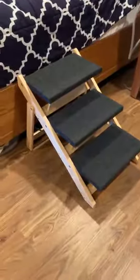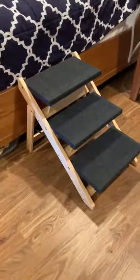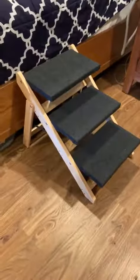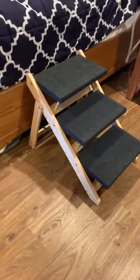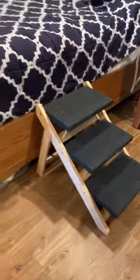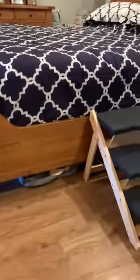I just got the dog stairs yesterday. It's going to take a little getting used to because my dogs are usually afraid of everything, but we've been working with my little one with a treat so he can get on and off. He has a bad back, so it's much easier than him trying to jump — and as you can notice, it's a pretty high bed.